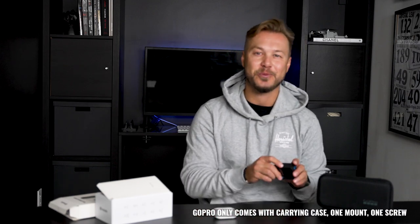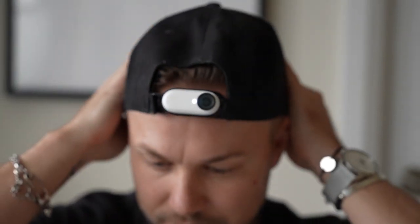Insta360 is more affordable and comes with more mounts. Something definitely lacking with the GoPro Hero 10 is that it only comes standard with one mount and one screw, which makes it a bit more expensive since you have to add accessories to use it the same way as the Insta360 GO 2.